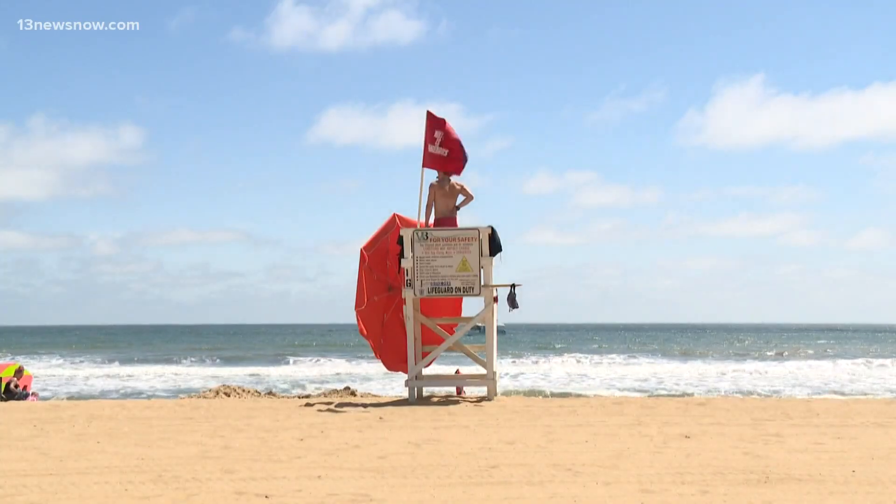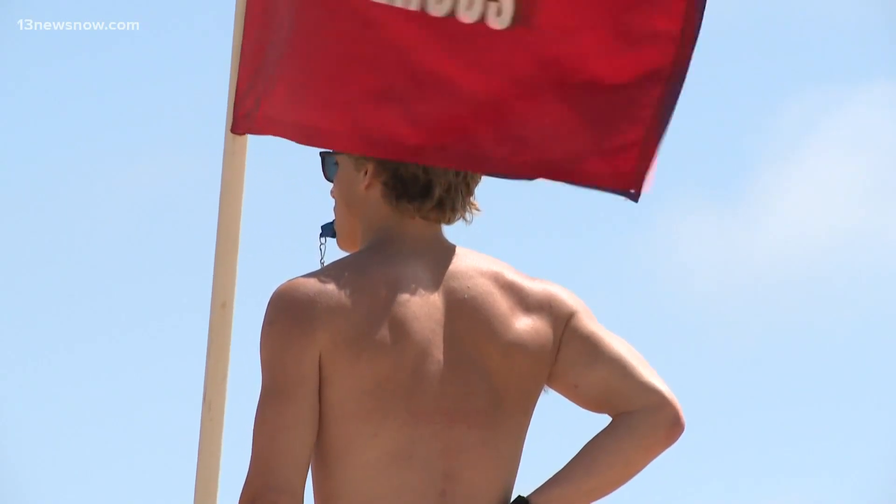The number one danger at the beaches is rip currents. That's Tom Gill, president of the Virginia Beach Lifesaving Service. The red flags are up and lifeguards aren't letting their guards down. We're one week away from the main summer season starting with Memorial Day weekend and the beaches are going to be packed.